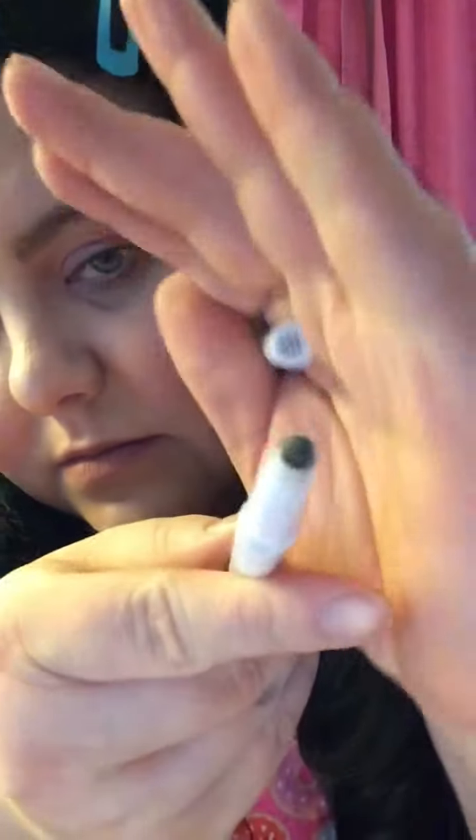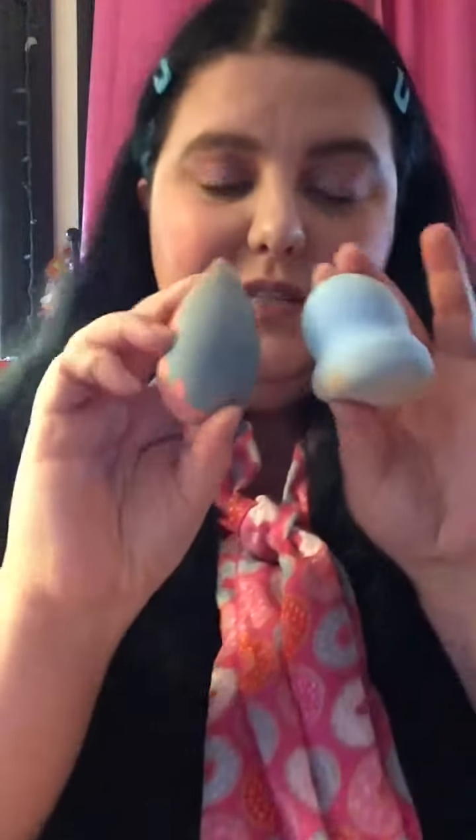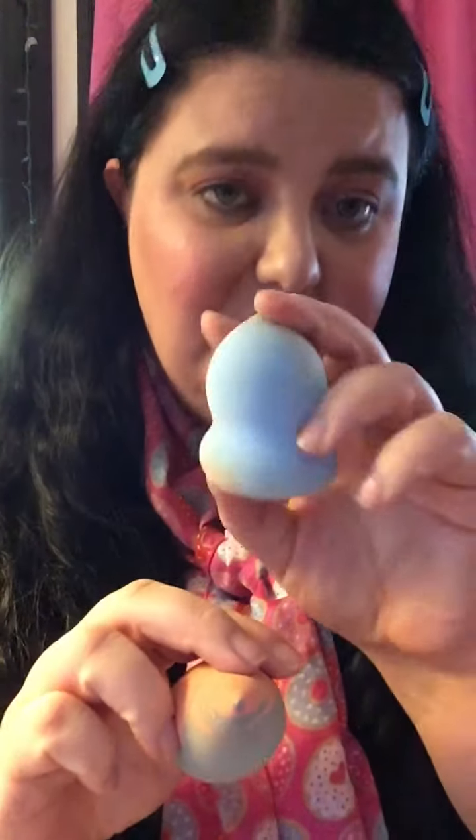For my brows I use the e.l.f. brow pencil in neutral brown — that's what that looks like. Then I used the Wet n Wild Photo Focus matte face primer, and then for concealer the LA Girl high definition pro concealer in porcelain. To blend that I used these two sponges — this one is from Dollar Tree and then this one is from Walmart from the Cream Shop.